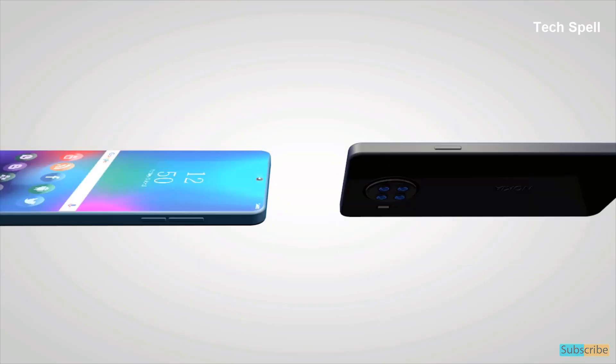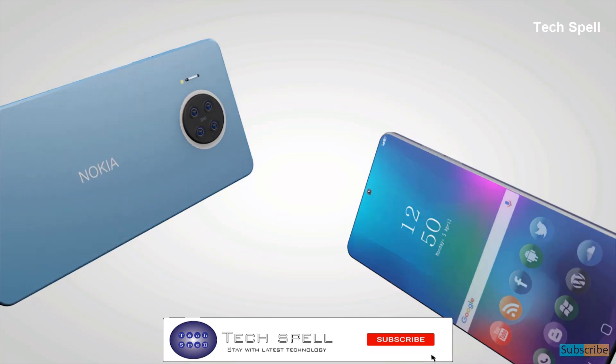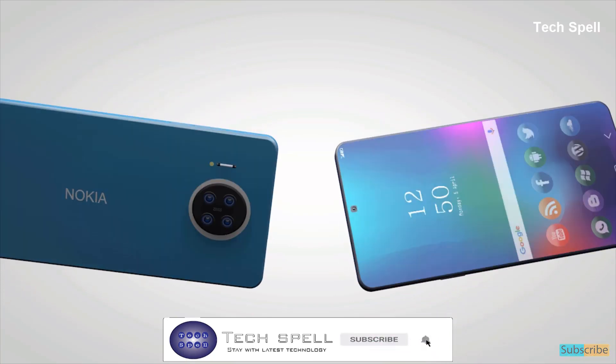The Nokia X20 5G price and release date have not been officially disclosed. No more for today — please subscribe to my channel and press the bell icon for more updates.